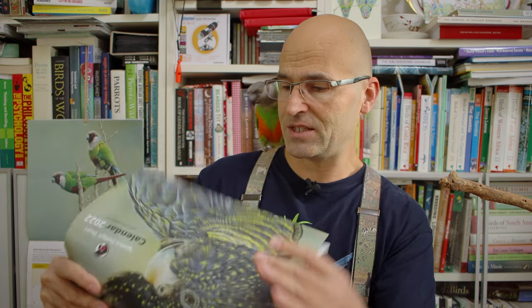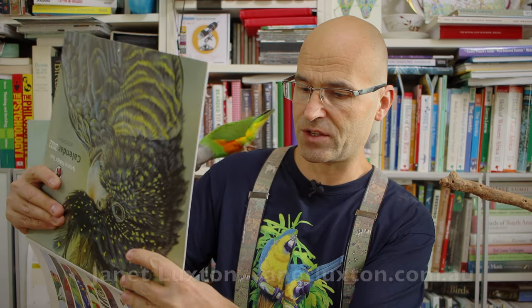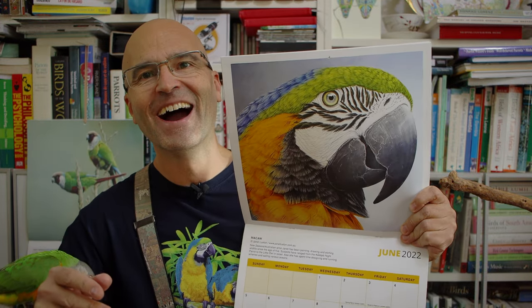So this is August. This is beautiful — I'm not sure which species they use, I think they are Australian. This is Janet Luxon, a New Zealand-Australian artist. She has been painting, drawing, and etching wildlife since the age of five. Subjects have ranged from the Cockapo night parrot to the little owl in Israel. She has also spent time designing and running wineries and sailing various oceans. Just look at this — is this a painting? The detail and the beauty of how each feather and the skin of the bird is reproduced here is amazing!